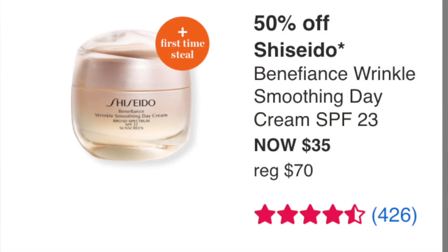Shiseido Benefiance Wrinkle Smoothing Day Cream SPF 23 at $35 — I've never tried it, but Shiseido is a very good brand. If you missed the Strivectin the day before, this would also be a good alternative. I've tried their SPFs but not their day creams, but they make really good products.